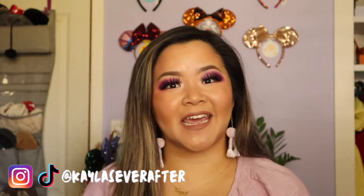Hi everyone, welcome to my channel. My name is Kayla and if you are interested in creativity and lifestyle videos sprinkled with magic, then go ahead and hit that subscribe button.